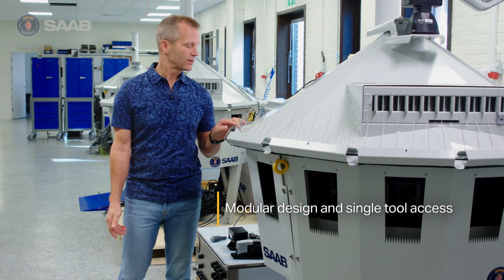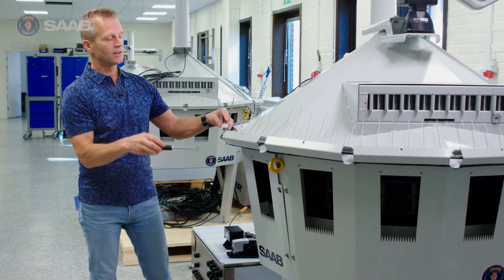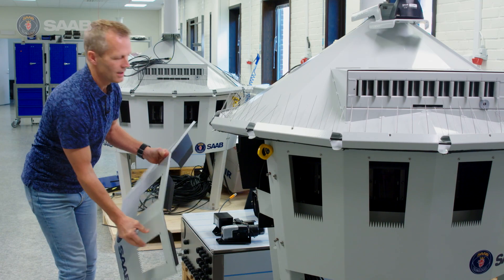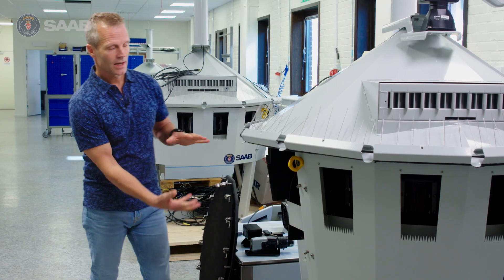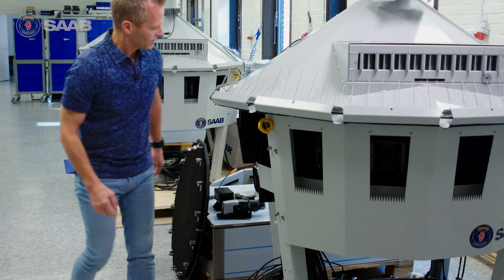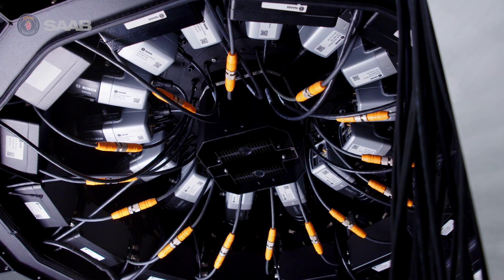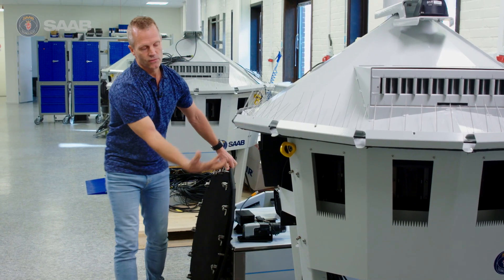The house is built in modules — you can service everything with one tool, and you can work with gloves on. For example, you change the bird spikes with this tool, and even the visors you can loosen with this tool. Inside, you can change the window with these tools, and every module — cameras, filters, and fans in the house — you access from the underside. The visor goes a little bit down from the housing, and from the bottom you have a hatch that one person can open with gloves on, no tools needed, and then you service it from the underside.